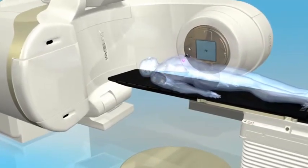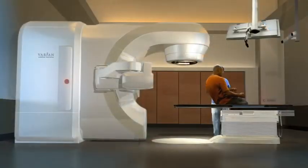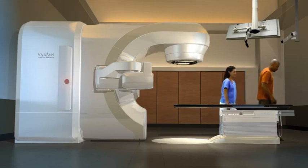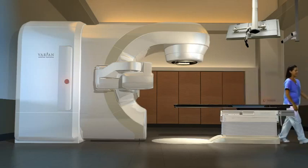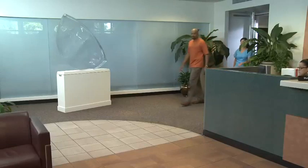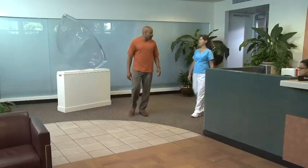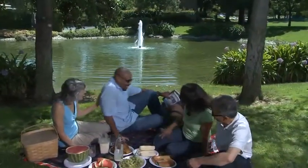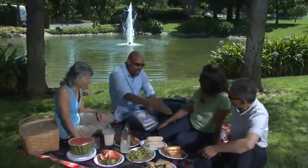With advances in radiotherapy, sessions can last up to 15 minutes, or can be delivered in less than 2 minutes of beam-on time, based upon the process selected, the machine, and the treatment plan. In most cases, the patient feels nothing from the radiation, and since radiotherapy is standardly non-invasive, it is often an alternative to surgery. Patients are typically able to maintain normal activities during treatment, with minimal recovery time required.